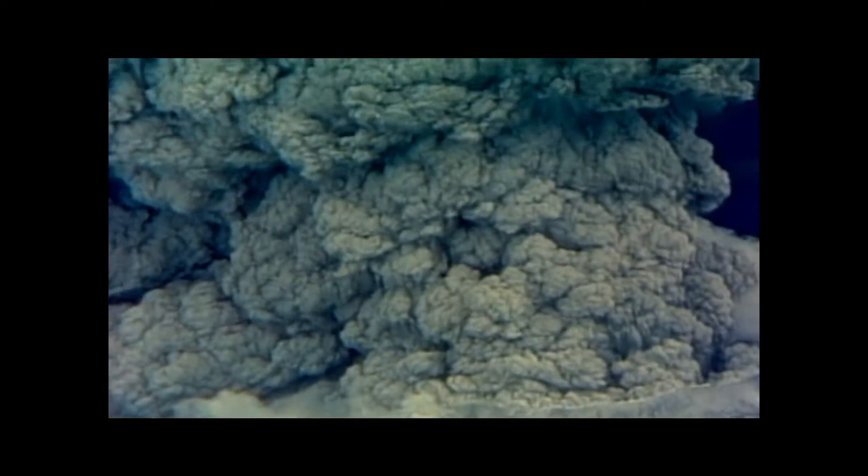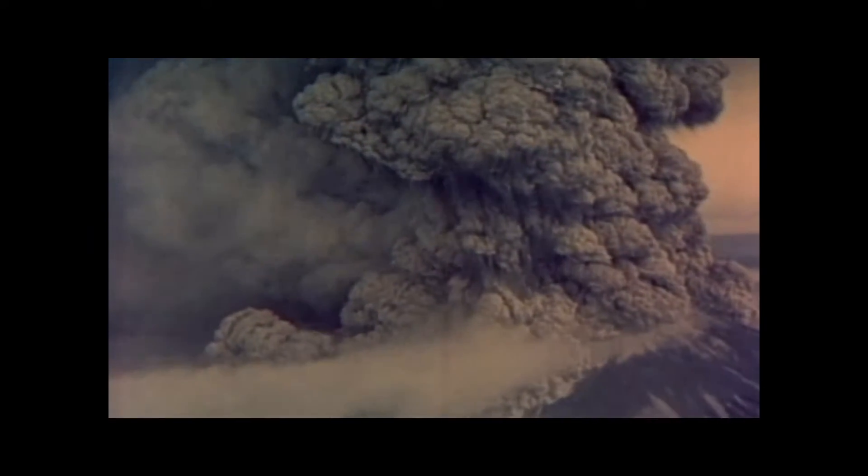The eruption was triggered by an earthquake centered beneath the mountain that measured 5.1 on the Richter scale. The lateral blast swept out the north side of Mount St. Helens at 300 miles per hour, with temperatures as high as 660 degrees Fahrenheit and the power of 24 megatons of thermal energy. It snapped 100-year-old trees like toothpicks and stripped them of their bark.